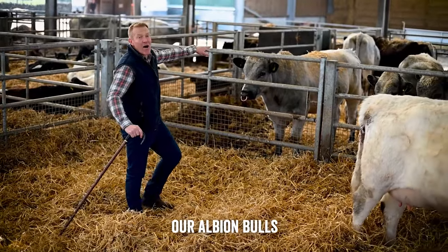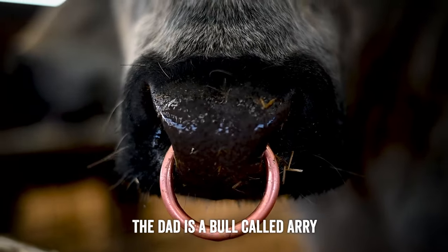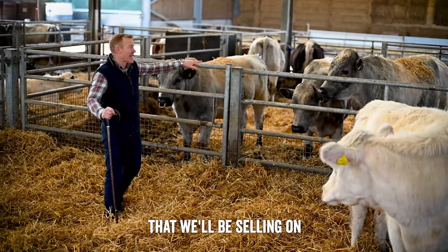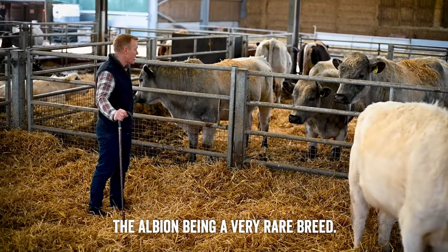Next door we've got our Albion bulls - none of those are the dad; the dad is a bull called Arry that we've sold down to a farm in Devon. These are our Albion bulls that we'll be selling on to other farmers across the country, the Albion being a very rare breed.